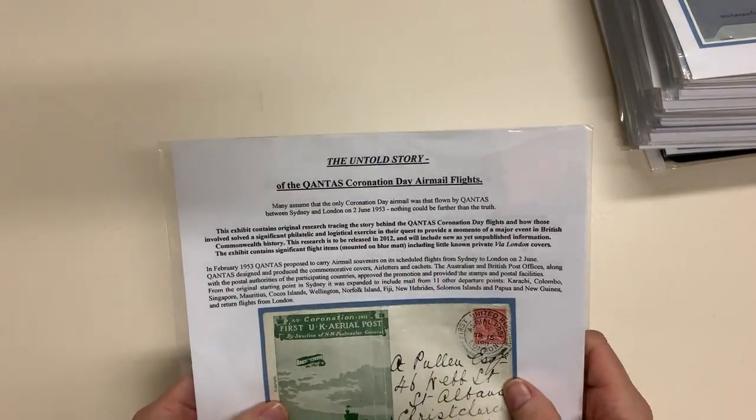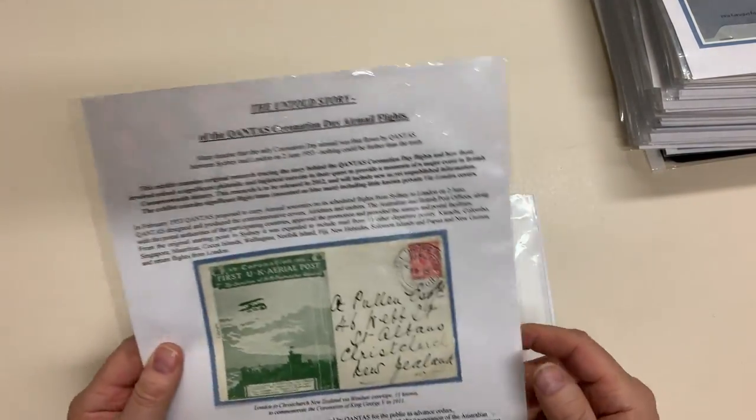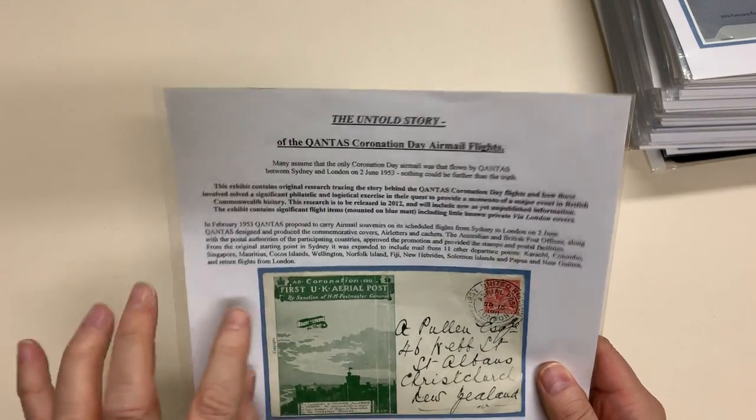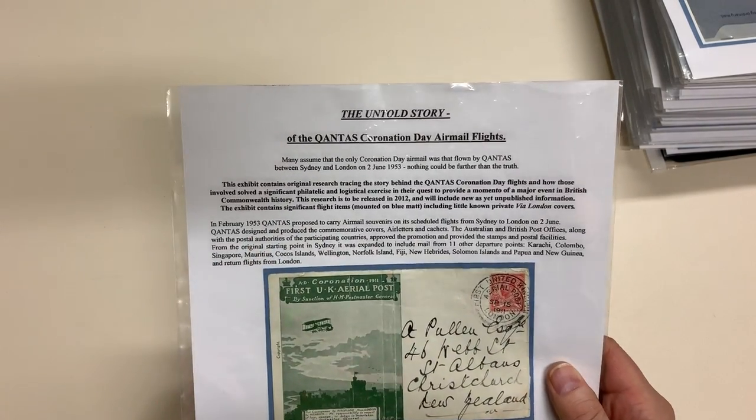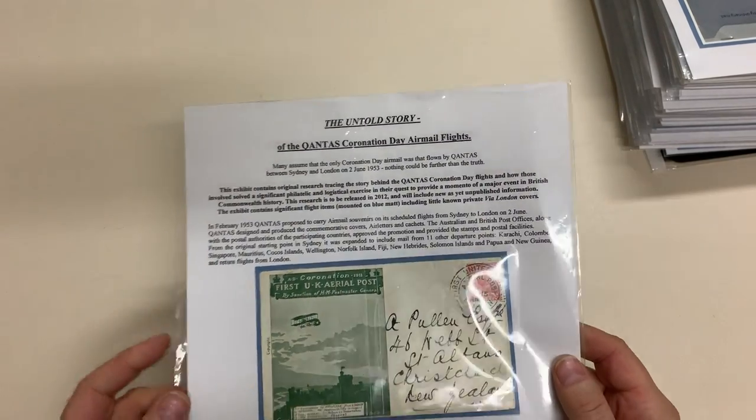Starts off with a couple of the 1911 Coronation items to New Zealand — well, this one's to New Zealand anyway. Badly creased. It's an envelope, so it's scarcer than a card, but it's badly damaged.